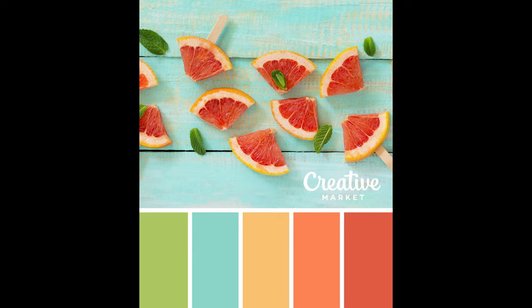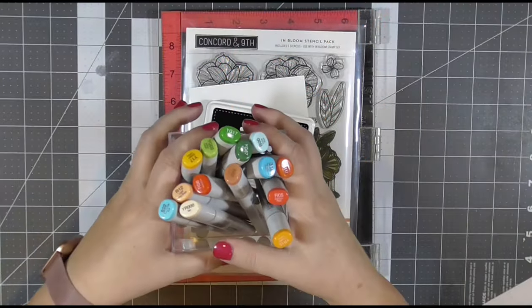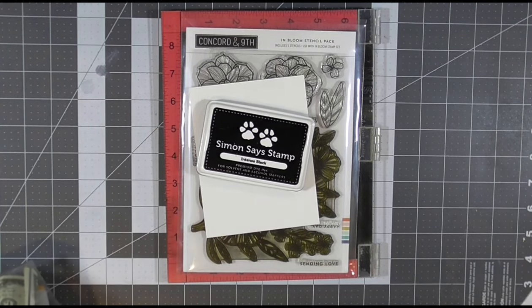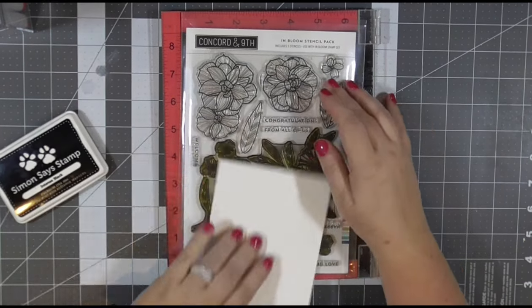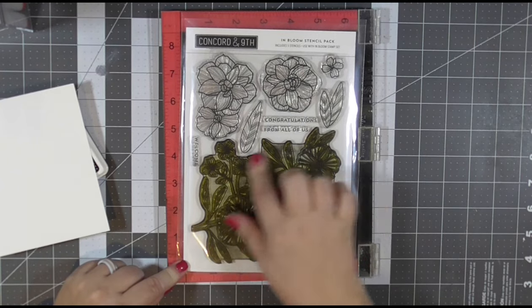A couple videos ago, I used this color palette to do some ink blending through a Concord & 9 stamp and stencil set, and today I'm going to use the same color palette in Copic markers to color the same Concord & 9 stamp. I have the Concord & 9 in Bloom stamp set that I will be inking up in Simon Says Stamp Intense Black ink because it is alcohol marker friendly.